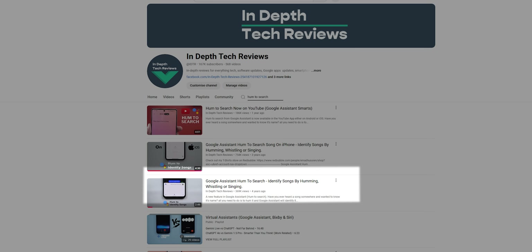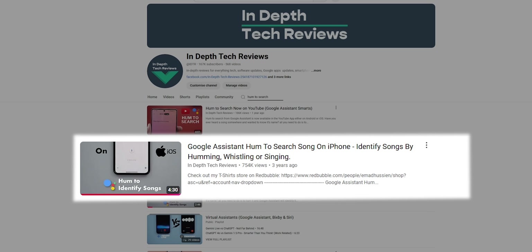Three months later I published another one for iOS that got me 753k views, which is almost double. That reflects how excited people were about Hum to Search and how it helped me grow the channel back then.